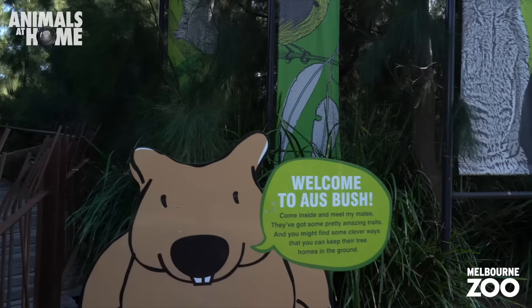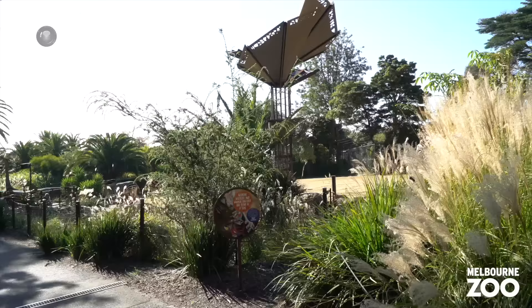Quick reminder from that wombat sign to do the right thing by the animals and choose recycled toilet paper.